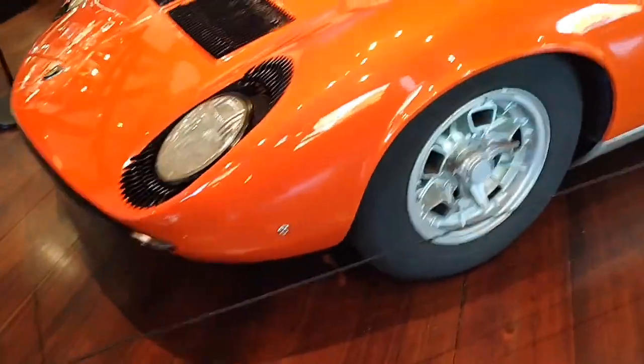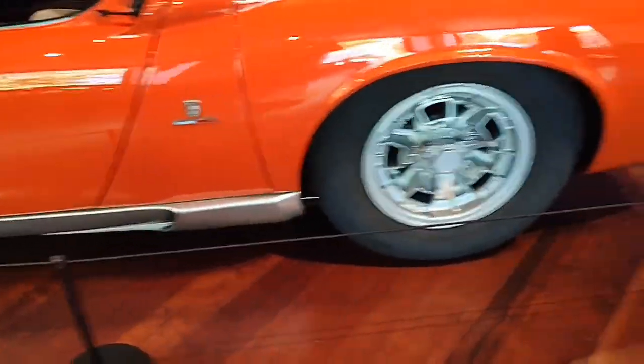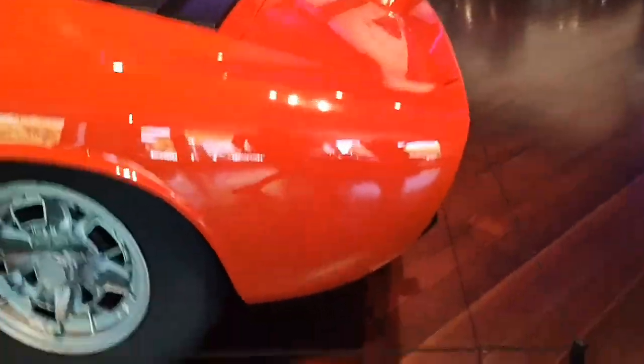Right here we got a Lamborghini Miura. Very mint condition. Look at this — it's perfect condition.